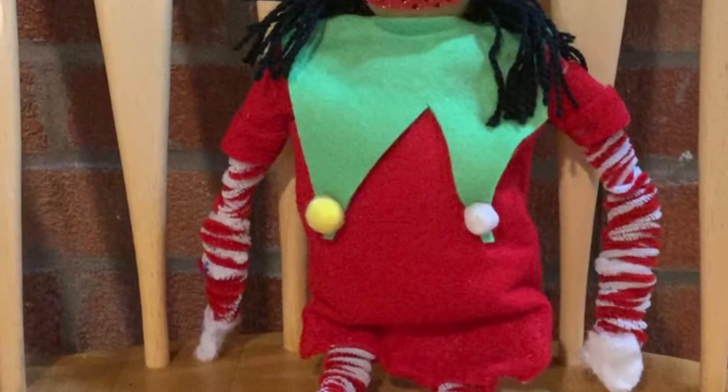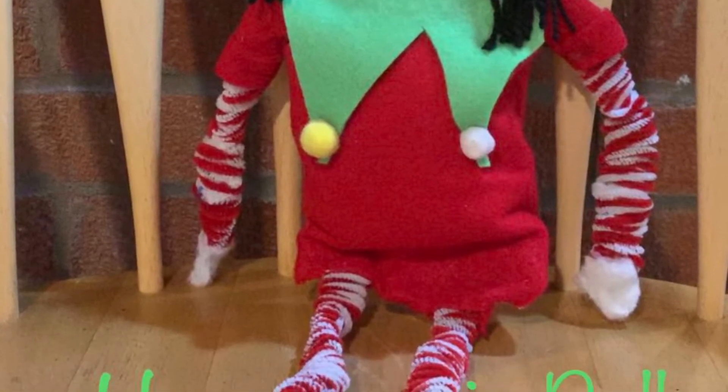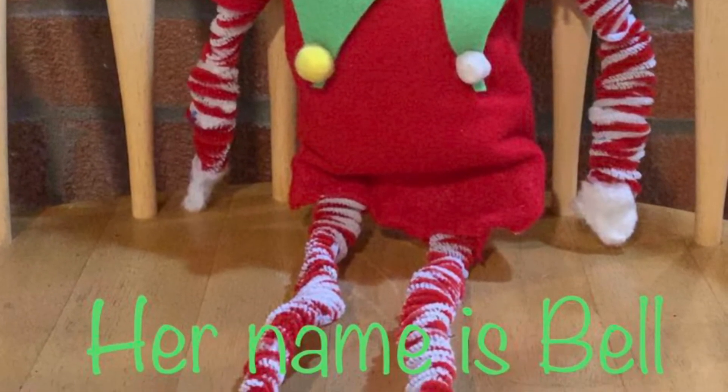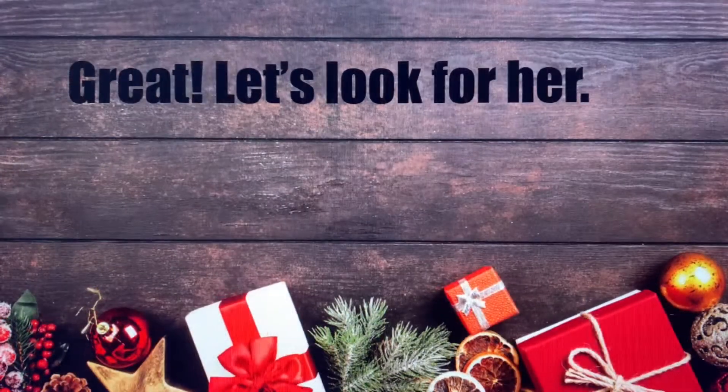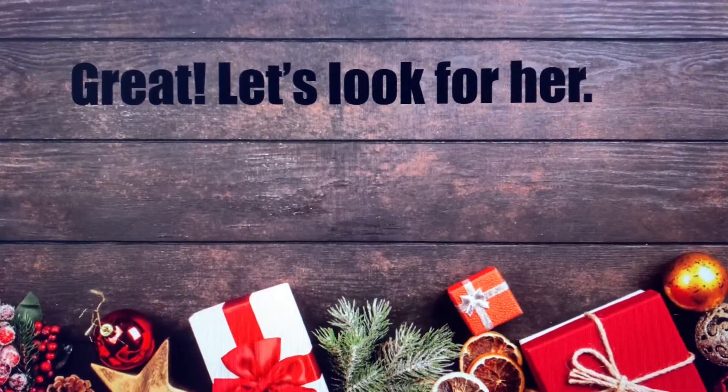Where is our Elf on the Shelf? Can you help me find Belle? Great! Let's look for her.